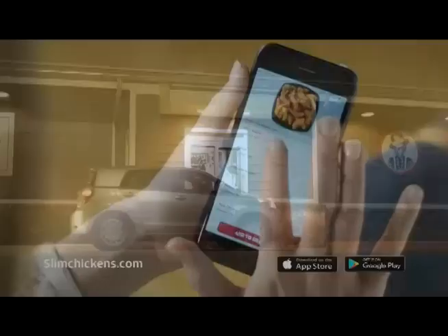Whether you're dining in, driving through, or ordering online, Slim's has you covered. Slim Chickens. Fresh, delicious chicken.